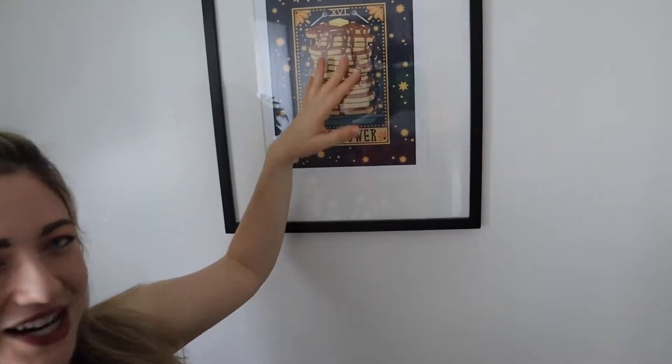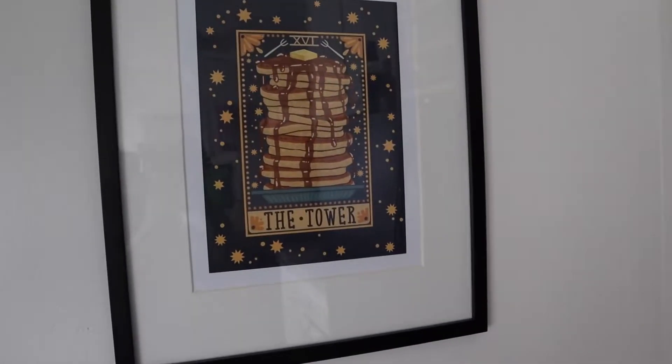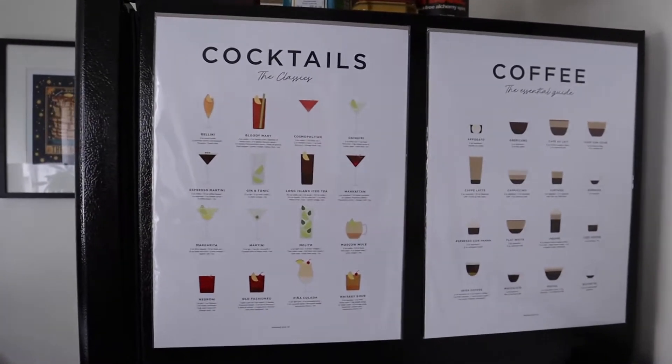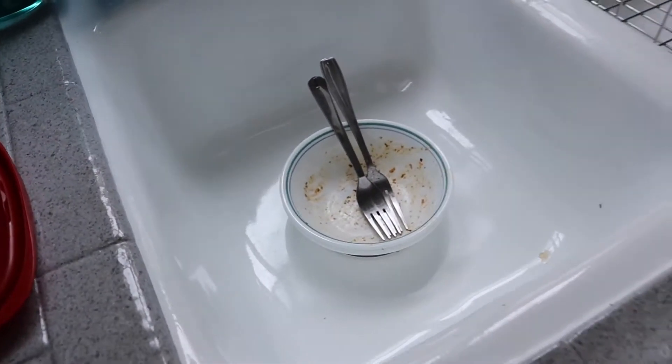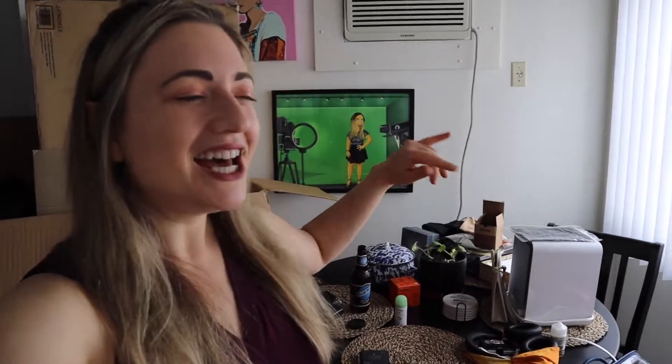I've got this tarot art — it's a really fun play on the tower card, except it's a tower of pancakes instead of a flaming tower going down. And then I've got these really cool prints of different cocktails and coffee that I love, stuck up on my refrigerator. Look at these cute little towels I got from IKEA. Here's my leftovers from lunch just laying there in the sink. You guys want to say hi to Fosto? I've got my yellow drawing right there — I absolutely love it.